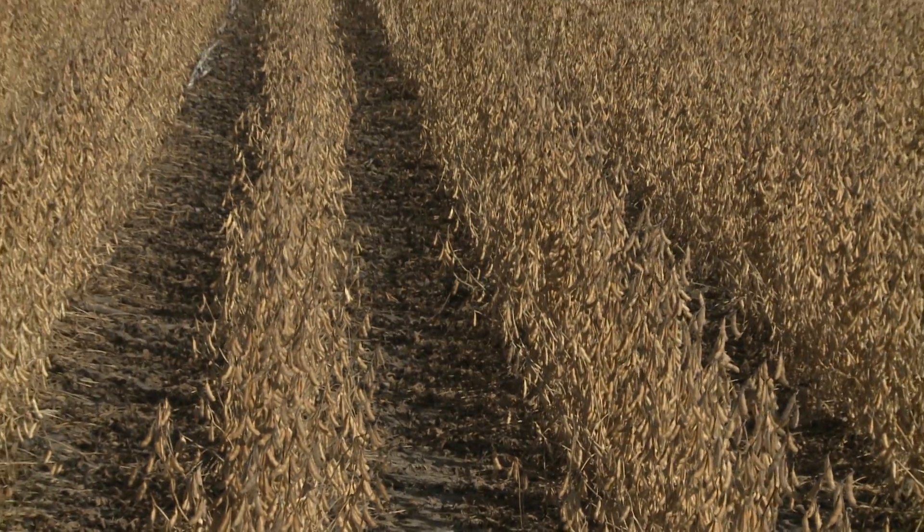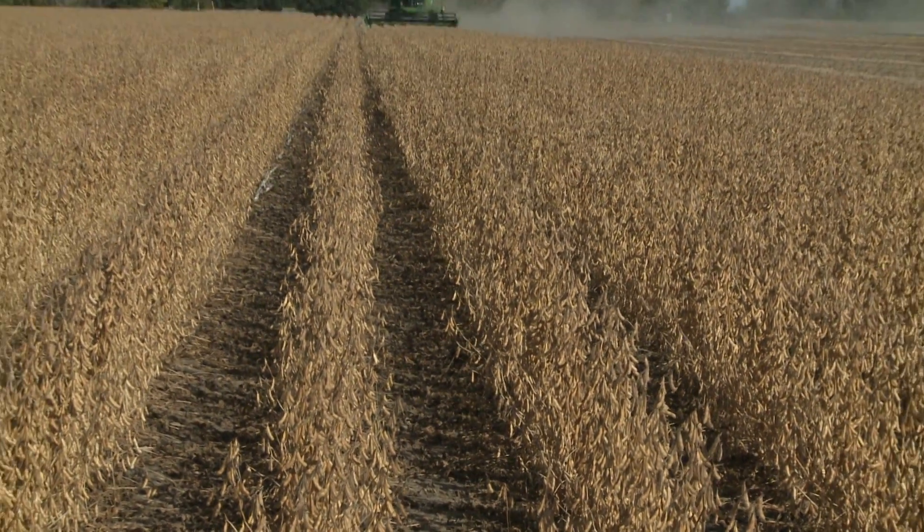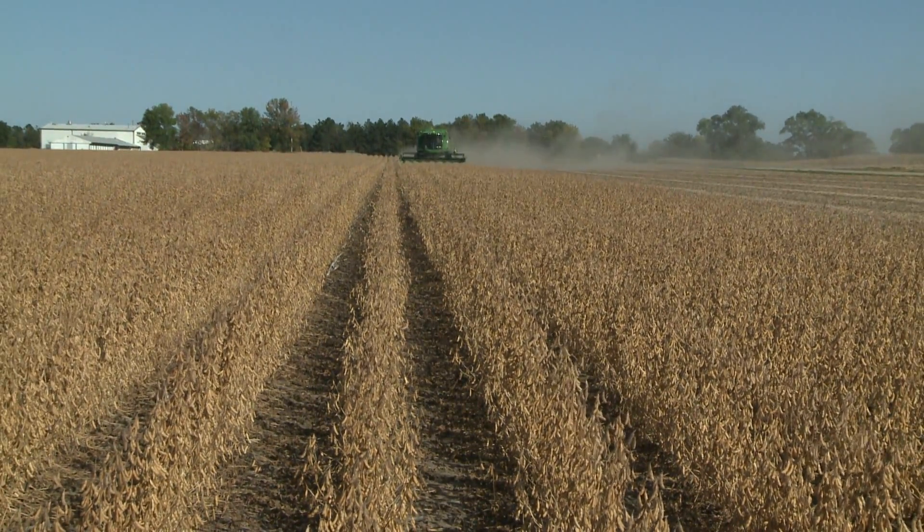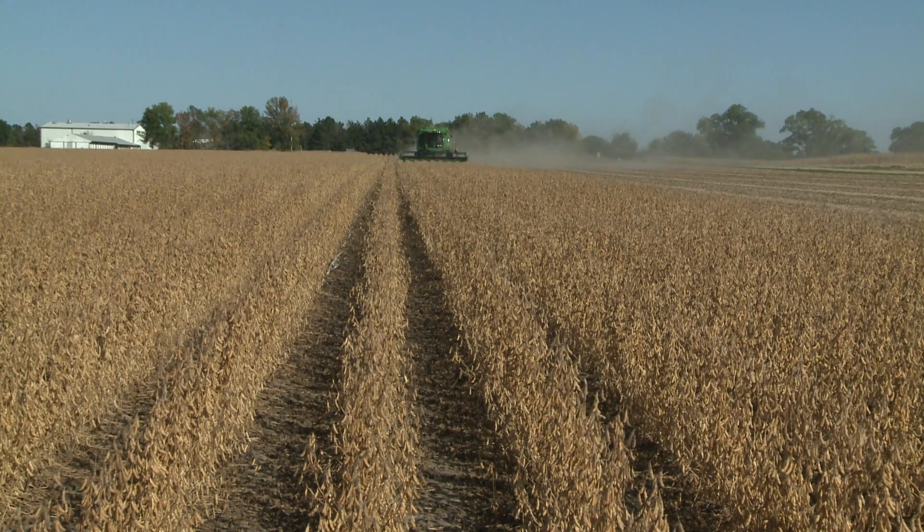Spread out your planting dates a little bit and maturities. Don't plant all one maturity because it's going to all be ready at the same time. This year it's too late for doing that, but for future years it's something you want to go ahead and do.